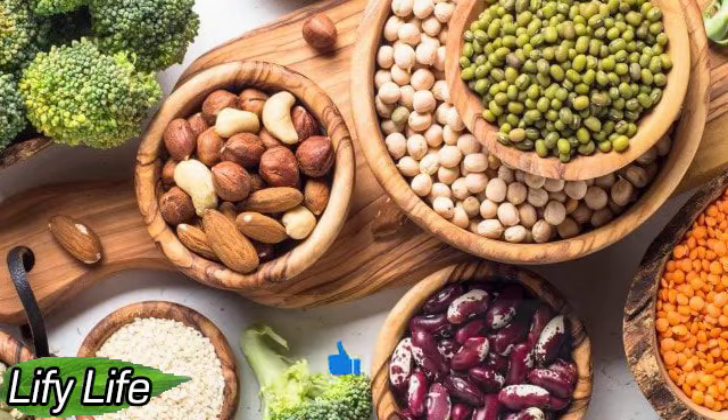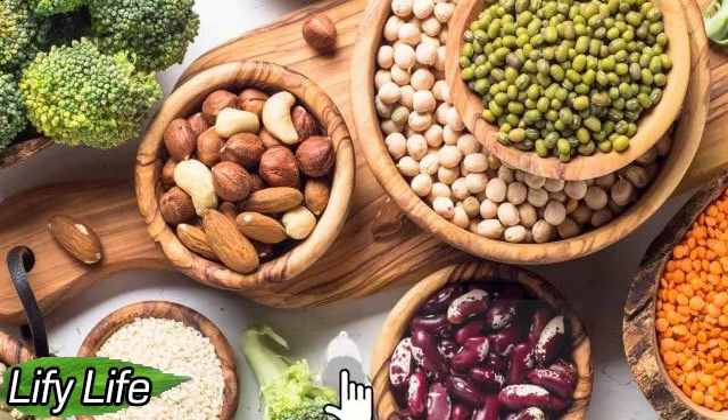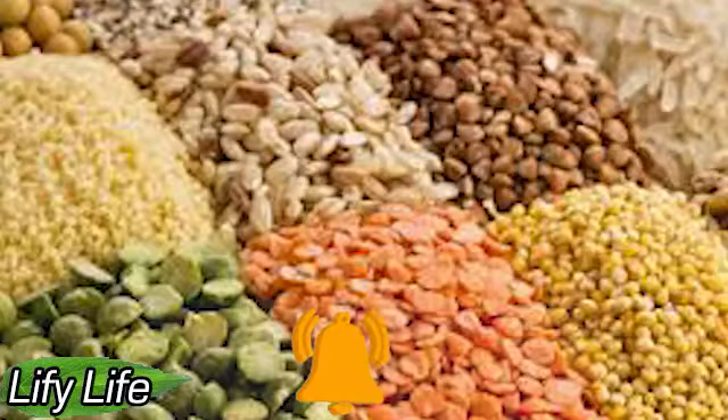Types of Plant Proteins. There is a vegetable protein that is ideal for breakfast, lunch, and dinner. Let's take a look at the main plant foods that are high in protein.